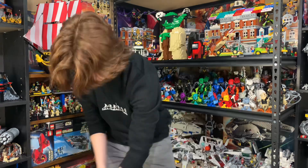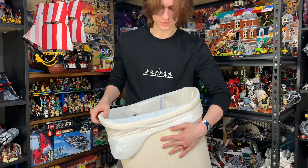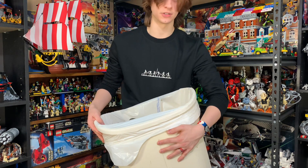Total Knot DJ asks do I own any Chima sets? If I did own any Chima sets, they'd be in this trash can and I'm not seeing any in here. So I don't think so — no Chima sets here. And I think we're going to wrap it up there with that question.